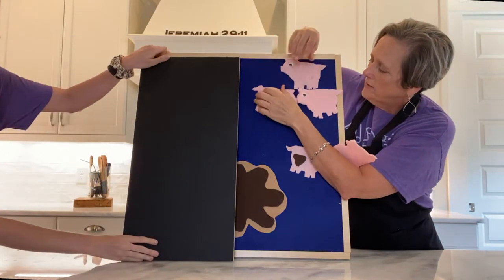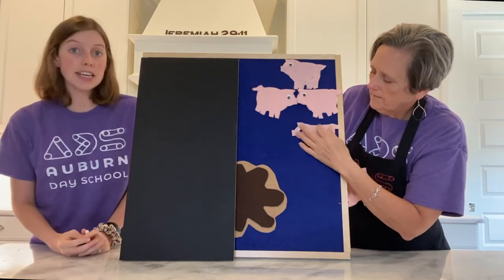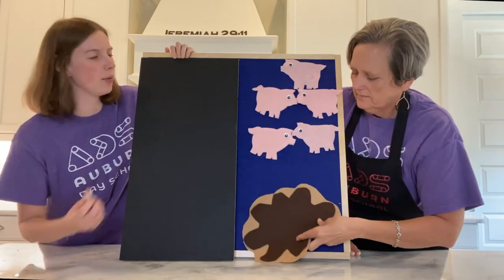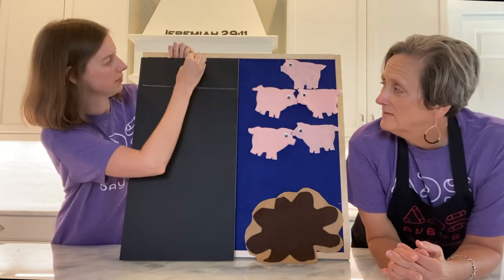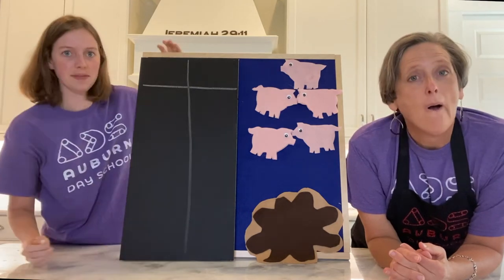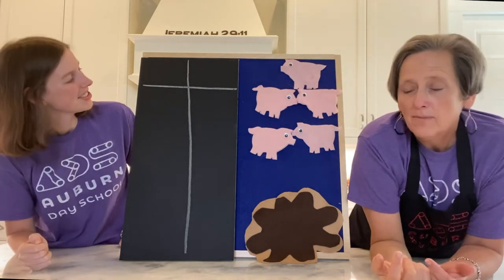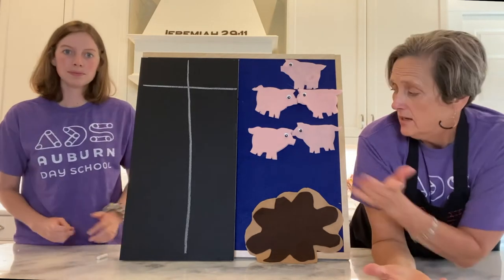We can use tools that will help us keep track. Katie's going to get a chalkboard and show us one of those tools. We're going to use a T-chart to help us keep track of our pattern. I'm going to show you what it looks like on the board, and then I want you to think about why we call it that. Do you know why we call it a T-chart? It's like a big letter T. This chart is a tool that's going to help us organize our data.